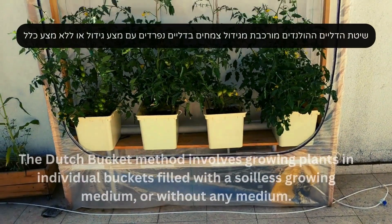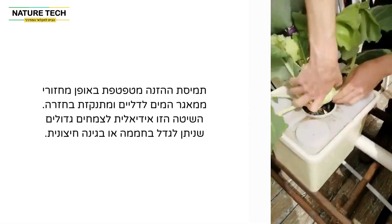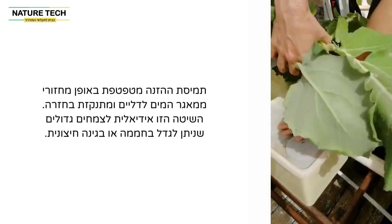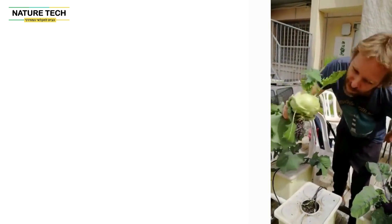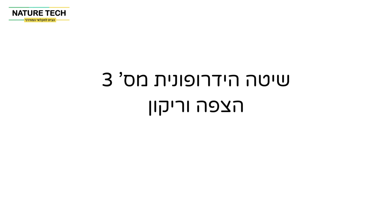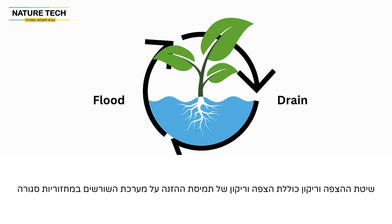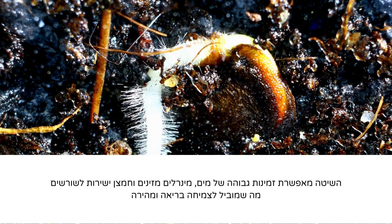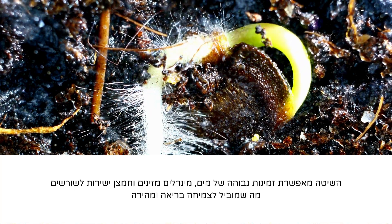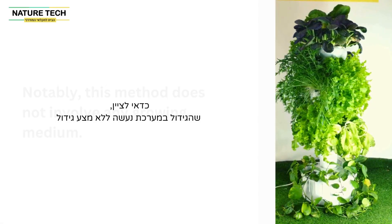The Dutch bucket method involves growing plants in individual buckets filled with an inert growing medium or without any medium. Nutrient-rich water is periodically pumped into the bucket and drains out. This method is ideal for large plants and can be used in a greenhouse or outdoor garden. The flood and drain method is the technique of flooding and emptying the nutrient solution from the root zone in a closed cycle. It allows high availability of water, fertilizer, and oxygen directly to the roots, resulting in healthy and fast growth. Our aeroponic system utilizes the flood and drain method, in which each pod is filled and emptied in a closed circular flow, with no growing medium involved.